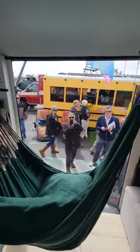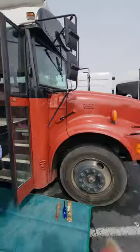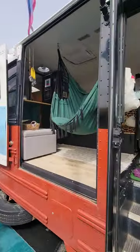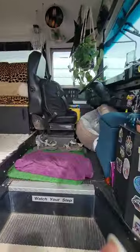Isn't this bananas? Oh my gosh, let's do a full tour. This is the best ever. Look at this — open patio. Whoa. Let's go in.